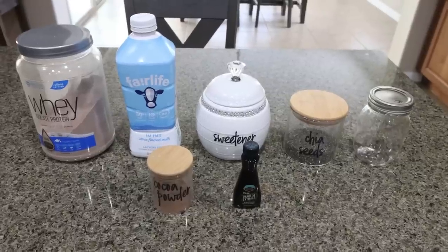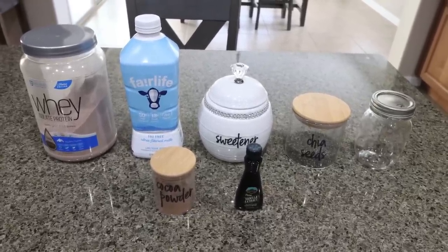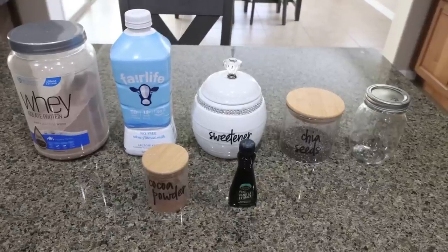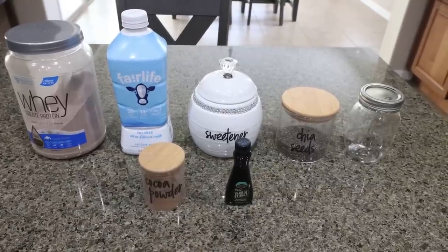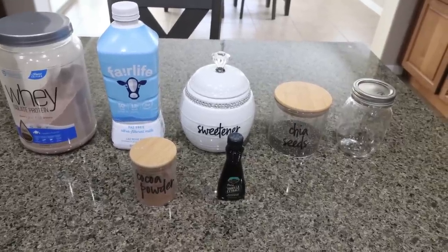For breakfast this week, I am making chocolate chia protein pudding. I have been craving chia pudding and this is a great way to not only get in all the healthy fats of chia seeds but lots and lots of protein. So let me show you what's in our recipe.